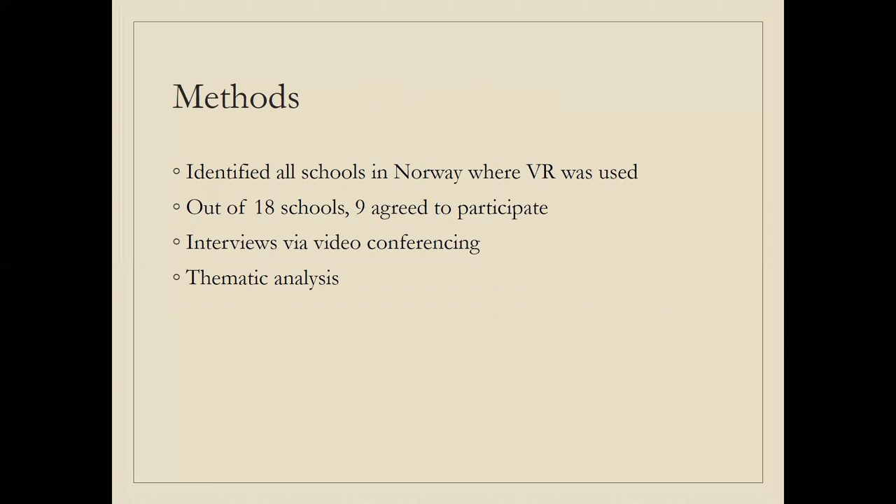Regarding our methods: we tried to identify all schools in Norway where VR was being used at the time of research, which was less than a year ago. We identified 18 schools through social media, media coverage, and personal contacts. Out of those schools, nine teachers agreed to participate — some responded saying they had very little experience and not much to share. We conducted video conference interviews due to the pandemic, so we could not visit schools in person. We analyzed the data using thematic analysis, looking at themes that emerged from the interview conversations.